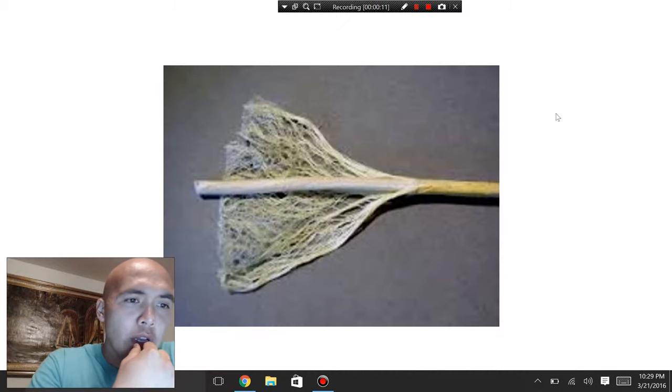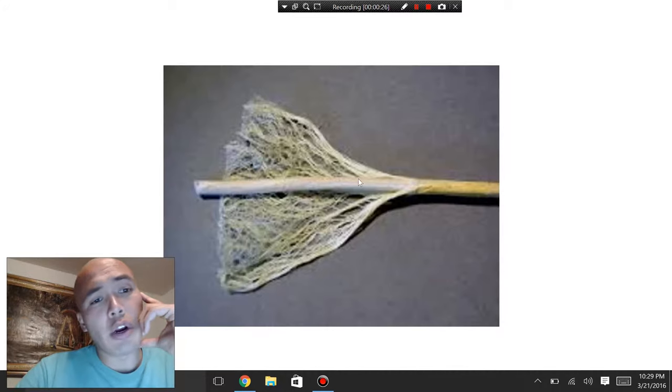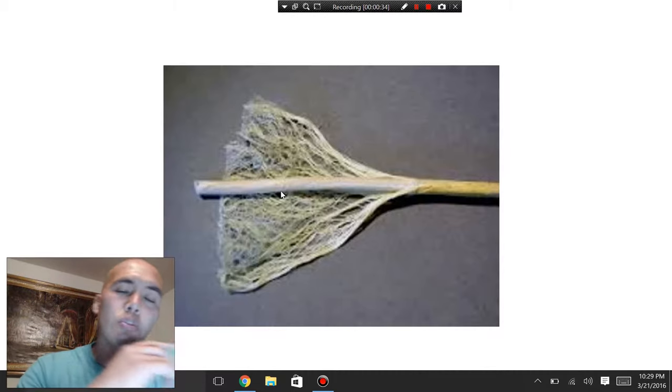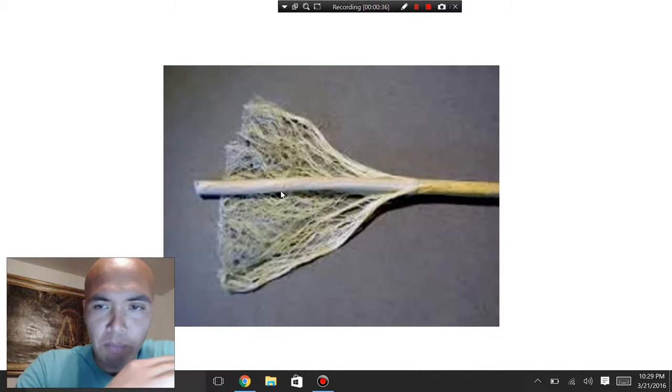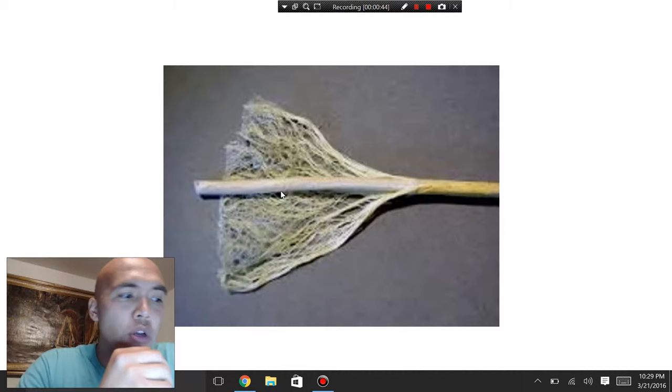In my previous video about hemp fiber, I've referred to this picture quite a few times already. This really shows a dissection — a split of an actual hemp stalk where the fiber is stripped off and the hurd, the woody core, is what remains in the center. This is arguably the most important part of the hemp plant, the most important product, because this is the direct feedstock into a whole host of different carbon-negative technologies.